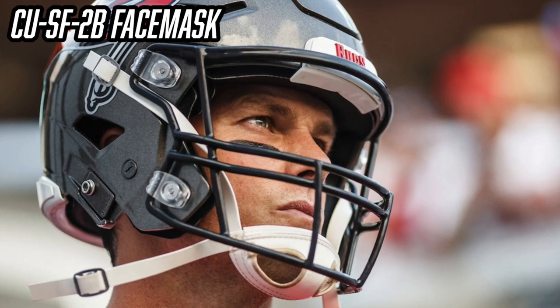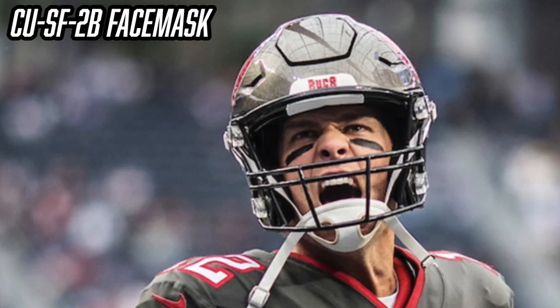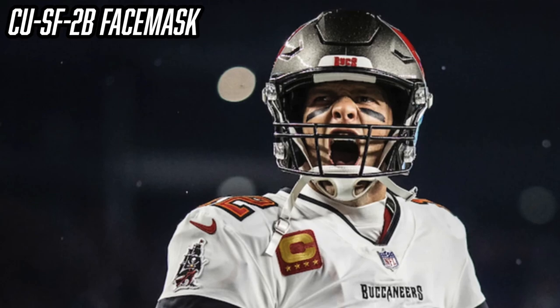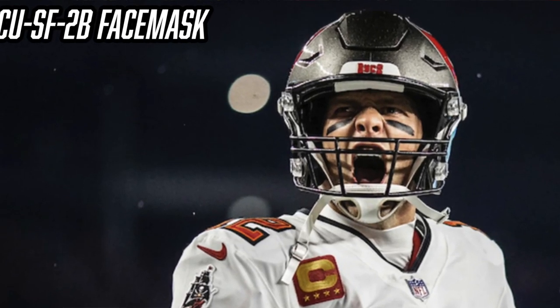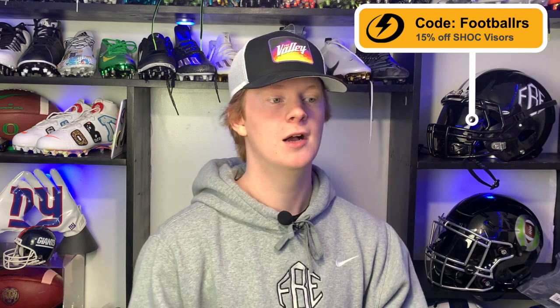I'm not 100% sure, but I'm pretty sure this is a custom face mask built for Tom Brady. If you look at it, the two top bars at the top of the face mask are together — they're not separate like most masks — and the grill part of the face mask appears slightly tilted downward, which gives Tom Brady tons of vision, kind of mimicking the old style he had on the VSR-4. It's a super simple face mask with tons of visibility. I can't find it anywhere for sale — even Green Gridiron doesn't have it — so it may be custom built just for Tom Brady.